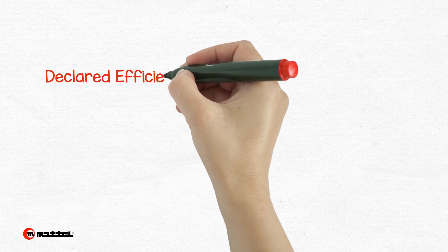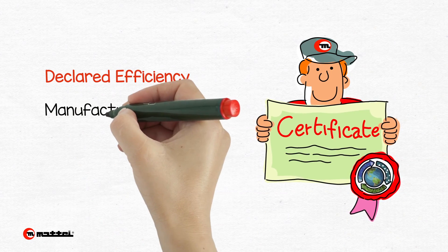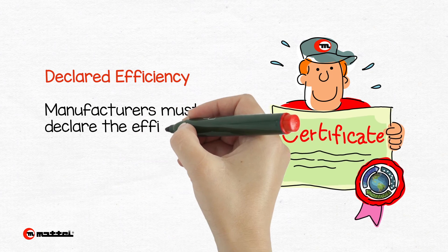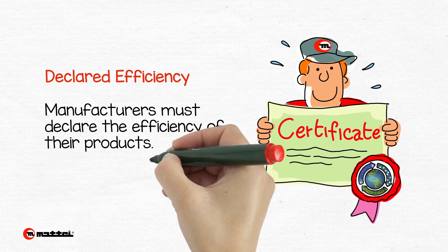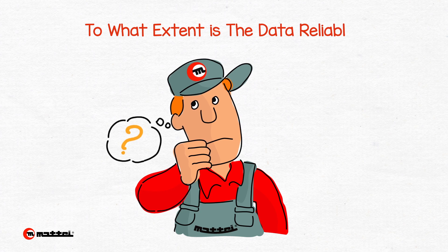Knowing the energy efficiency of the compressors we wish to install is very important. All the biggest manufacturers must declare the efficiency of their products in order to safeguard their buyers. However, to what extent is the data reliable?